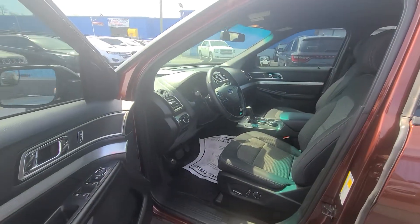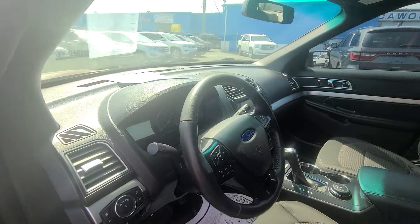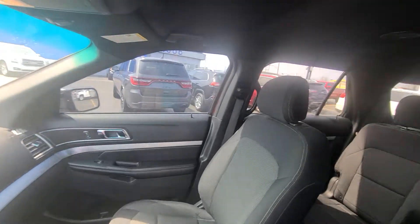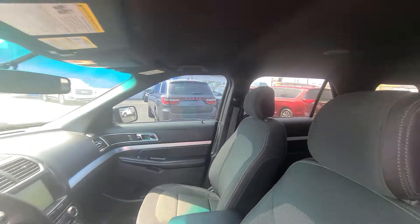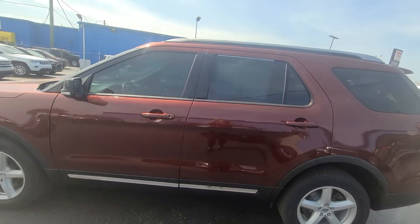On the inside we have cloth interior, power driver seat, steering wheel mounted controls, tilt steering, air conditioning — super fancy. To see this or any one of our vehicles here at Kaywood Auto Company, call us at 810-987-3030 and ask for any one of our sales associates.